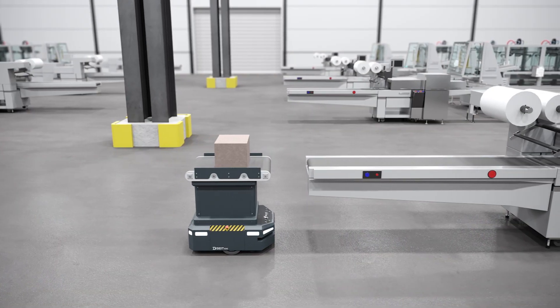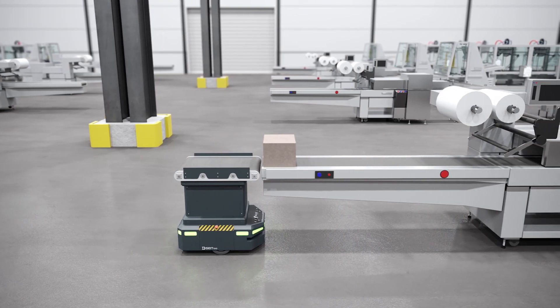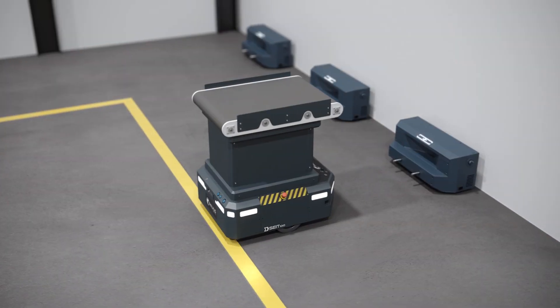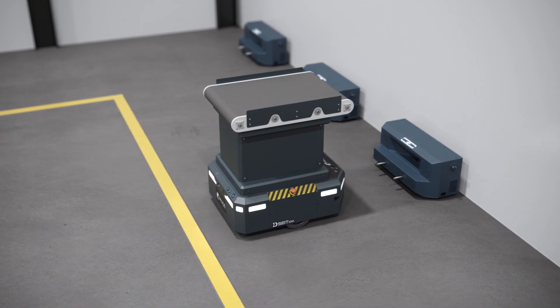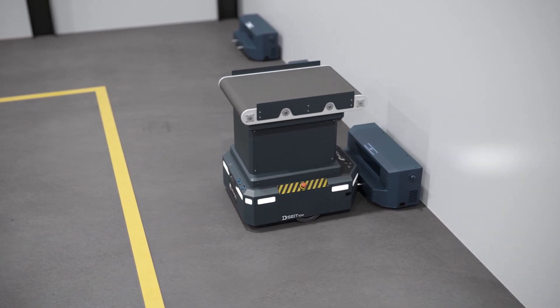The robot delivers the item to the destination point and completes its task. If there is no new task assigned, it goes to a predefined parking area to recharge automatically while waiting for the next task.